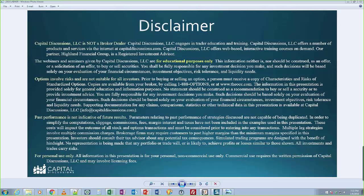Hypothetical computer simulated trades are believed to be accurately represented. However, actual profit or loss may vary due to market factors such as liquidity, slippage, and commissions.